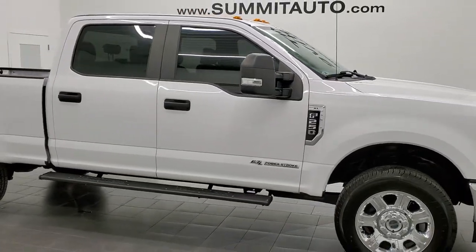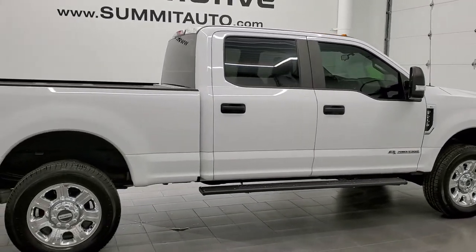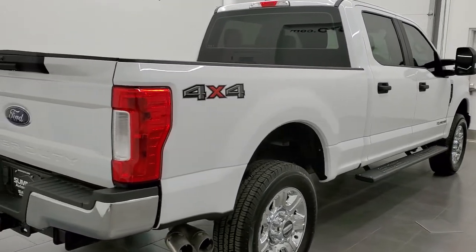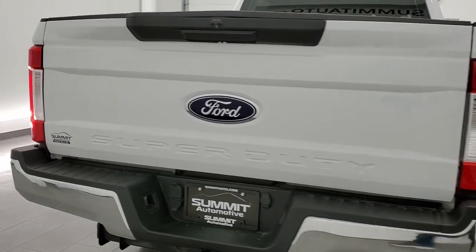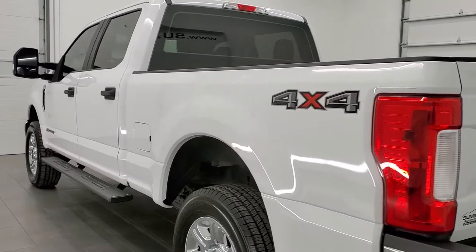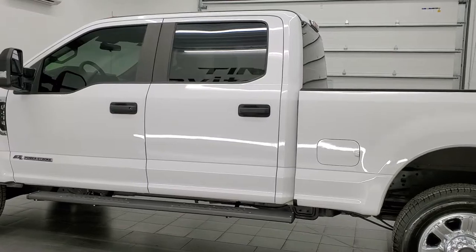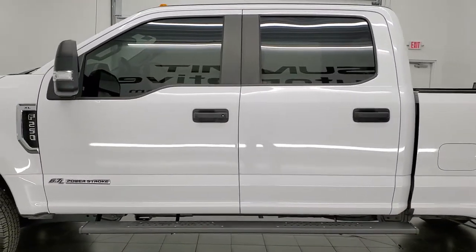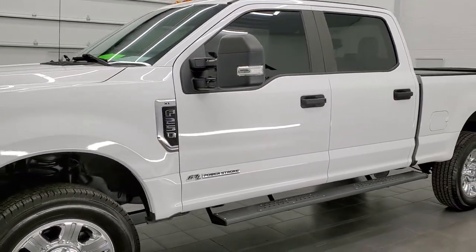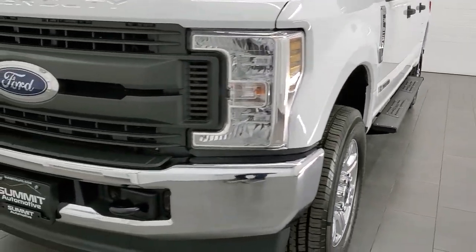This 2018 Ford F-250 Crew Cab Short Box XL is stock number 12412Z. We are here at Summit Automotive in Fond du Lac, Wisconsin — your new and used heavy duty truck headquarters. This 2018 Ford F-250 has the 6.7 liter Power Stroke diesel engine. This truck has been fully safety inspected by our service shop per the state of Wisconsin inspection process. It has a fresh oil and filter change, all fluids have been checked and topped off, and this truck is 100% ready to go.